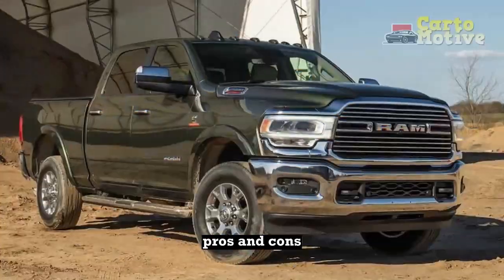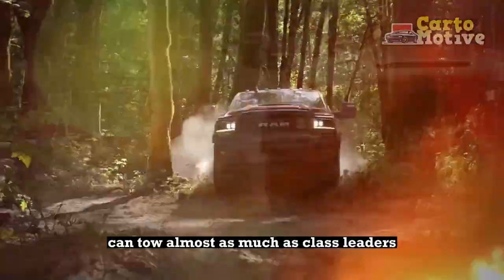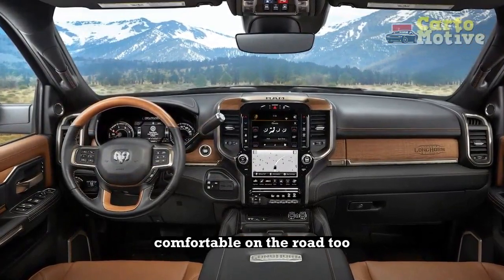Pros and Cons. Pros: Good looks without unnecessary frills; can tow almost as much as class leaders; plushly appointed interior; good off-roading capabilities; comfortable on the road, too.